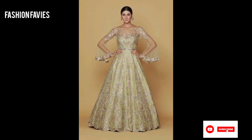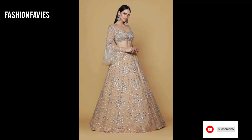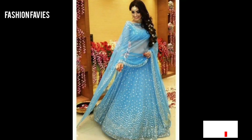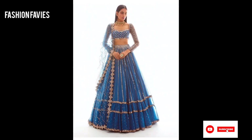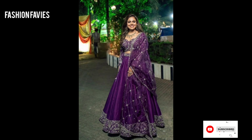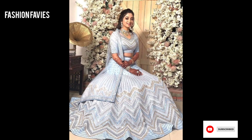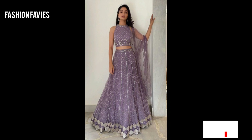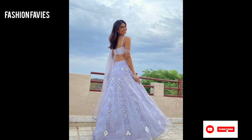Mirror work lehenga is a traditional Indian outfit that features intricate mirror embroidery. The lehenga, a long skirt paired with a cropped top and dupatta, is adorned with small mirrors that create a beautiful and reflective design. This type of embroidery is typically done by hand, making each piece unique and exquisite. Mirror work lehengas are often worn for special occasions such as weddings, festivals, and cultural celebrations, adding a touch of glamour and elegance to the wearer's ensemble.